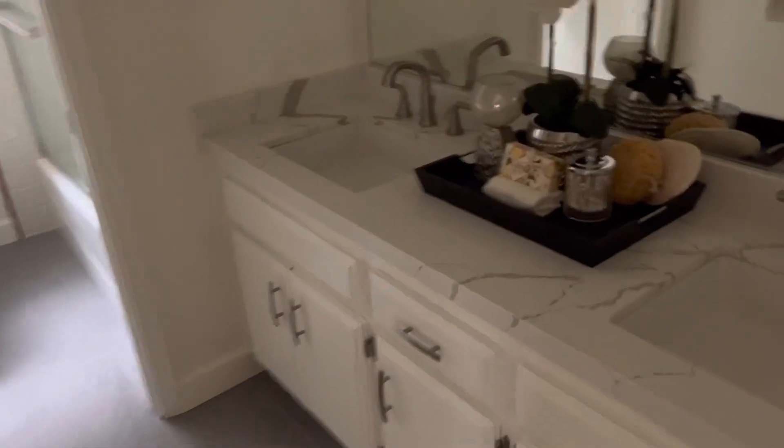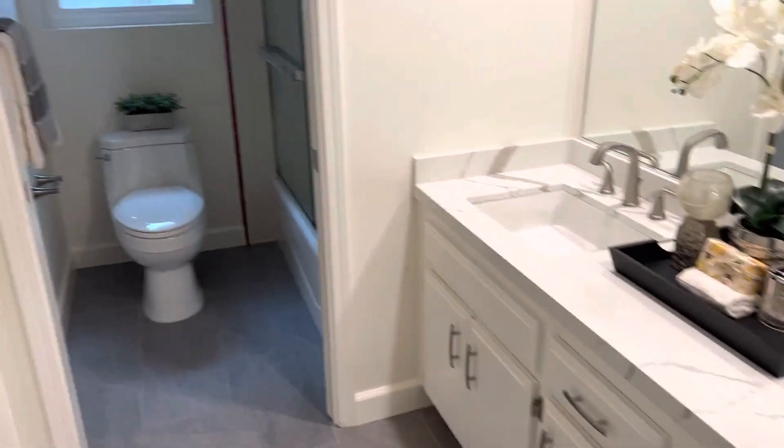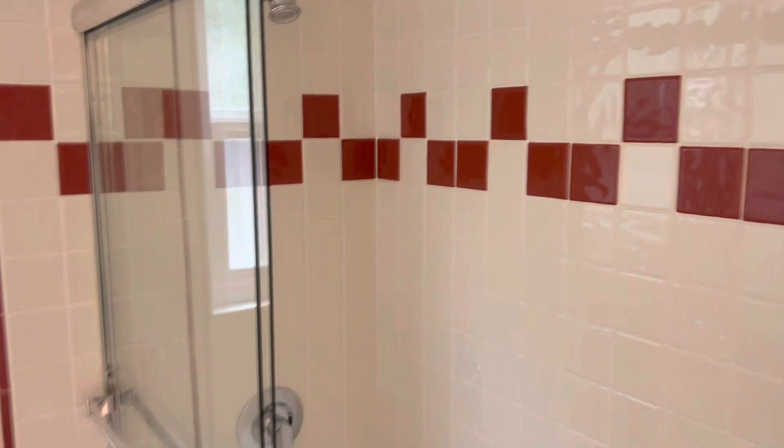The master has similar improvements to the kitchen — new hardware, counters, tile. The shower surround looks not new but nice. The master bedroom has nice high ceilings and a cool light.